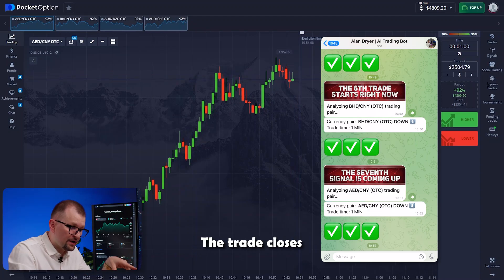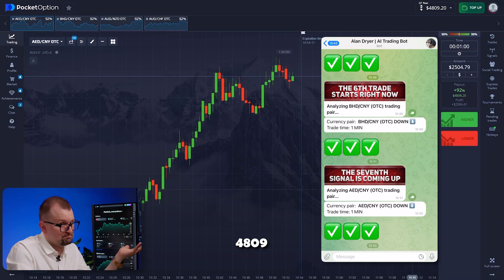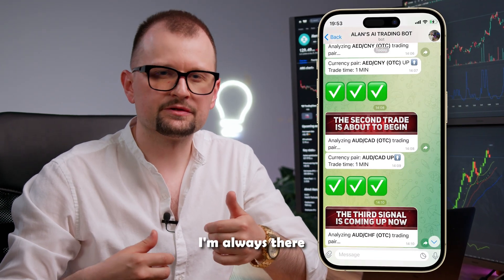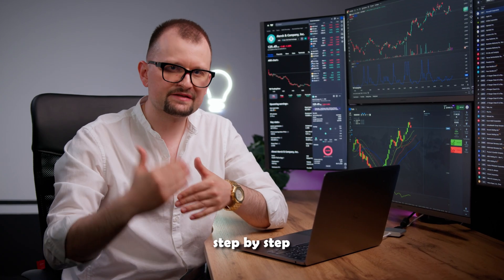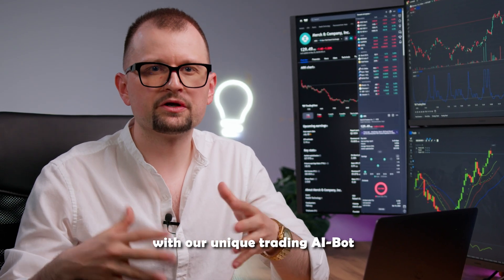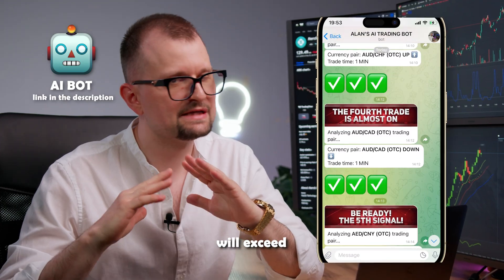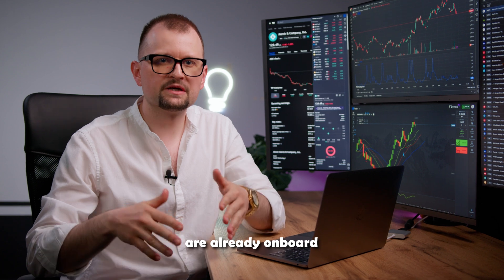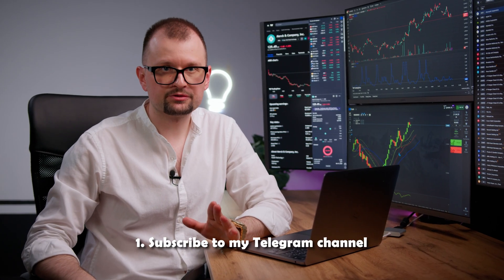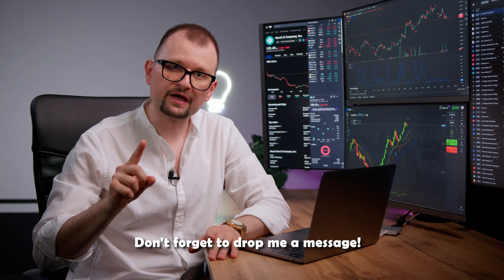The trade closes in our favor — seven out of seven! An amazing result: $4,809. If you have any questions on how to use the trading bot or how to work with it on the platform, welcome to our Telegram channel. I'm always there to assist new traders step by step. The bot sends notifications twice a day — all you need to do is follow its recommendations, and the results will exceed any expectations. Simply subscribe to my Telegram channel using the link in the description and send me a private message.